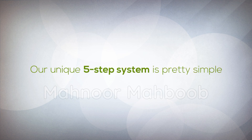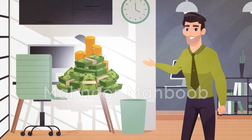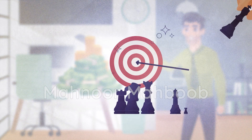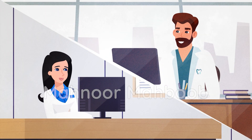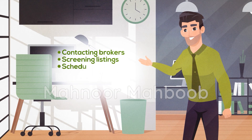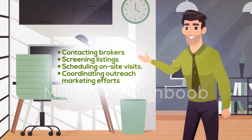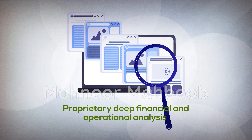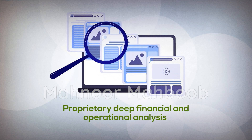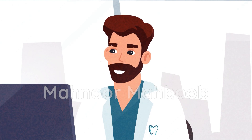Our unique five-step system is pretty simple. We start by getting you ready for successful practice ownership by making sure your finances are in order, studying your market, and helping you determine your ideal target acquisition profile. Secondly, we provide you with a dedicated search agent who will do all the heavy lifting for you, which includes contacting brokers, screening listings, scheduling on-site visits, and coordinating outreach marketing efforts to find as many practice opportunities as possible. Once done, we perform a proprietary deep financial and operational analysis similar to the one carried out by big dental groups in the country. This allows you to see the merits of each practice opportunity and uncover the hidden values of your practice.